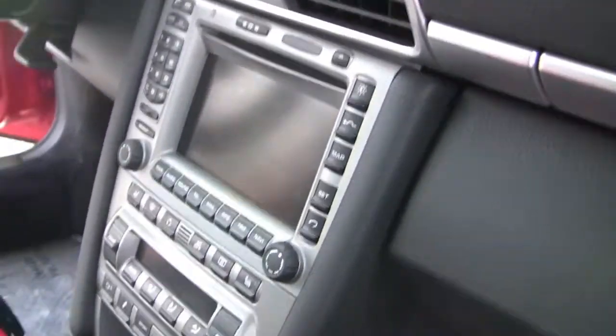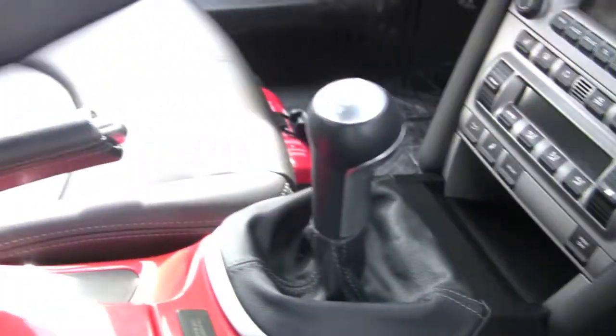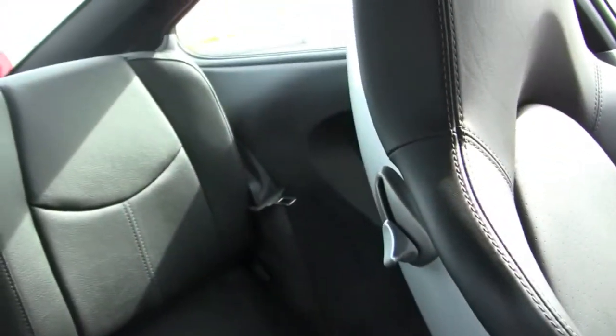The seats are in great condition, the leather is not cracked or broken. The carpets are very clean, the dashboard is basically flawless, got the screen right there in nice condition. Got your back seats back there.